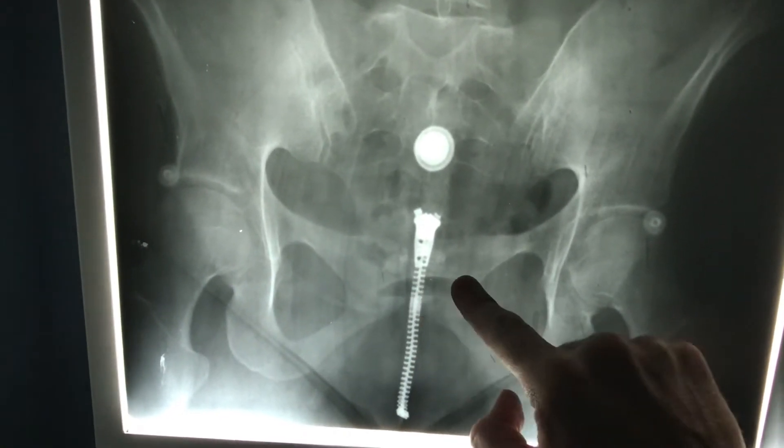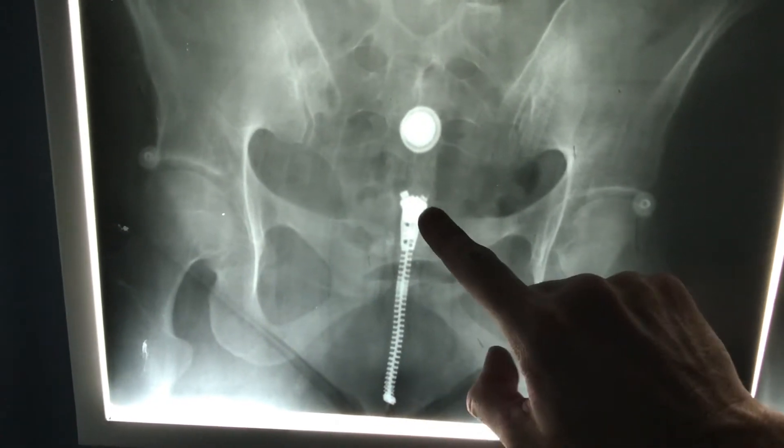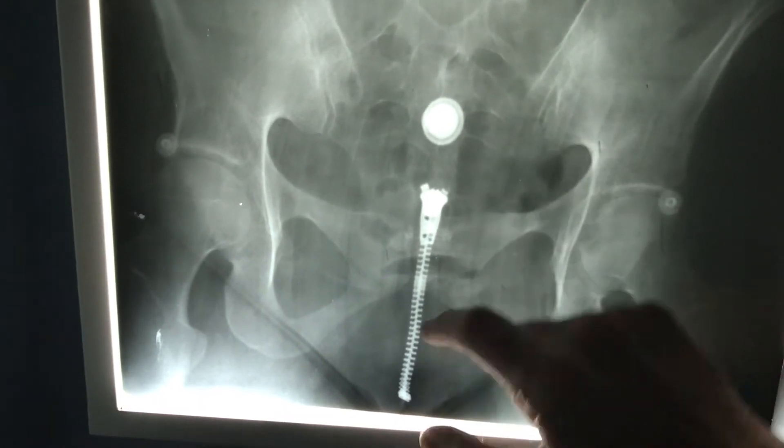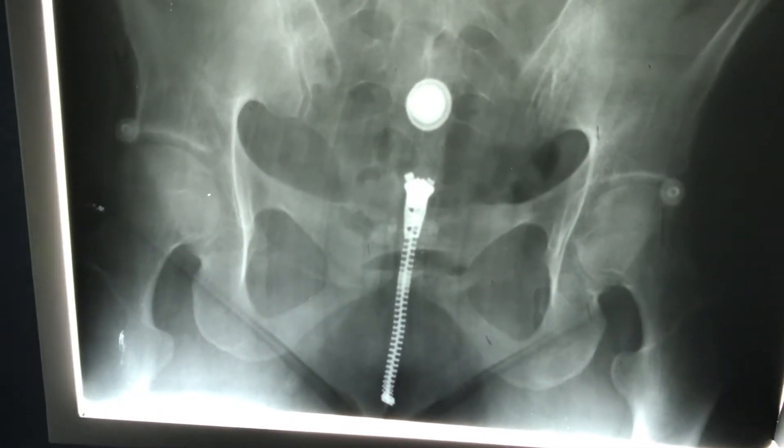It's also, in this case, hidden behind the pubic bone. But for purposes of this x-ray and the point of this video, even if the image was appropriately tilted to show the coccyx, the zipper would still be blocking the view of the coccyx.